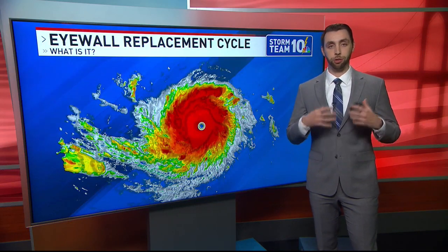We've been watching the intensity of the storm and Jason, it has been fluctuating, so why is that happening? So this has actually been happening because of a natural phenomenon that does occur with hurricanes as their life cycle prolongs, and it's called the eye wall replacement cycle.